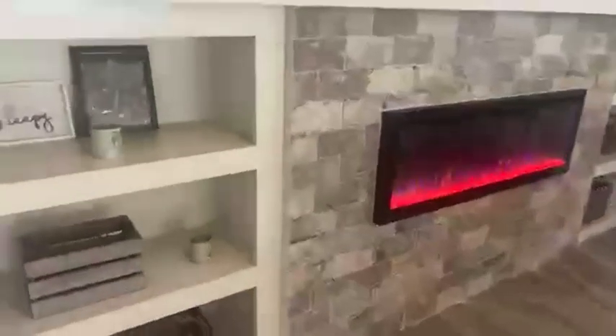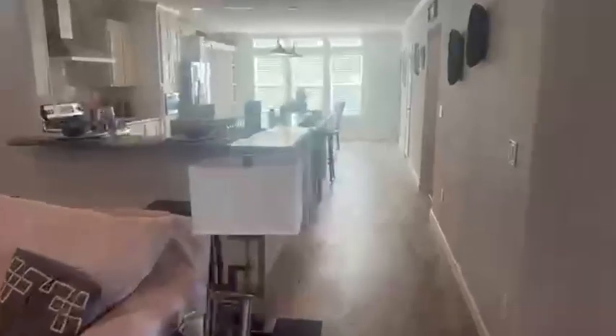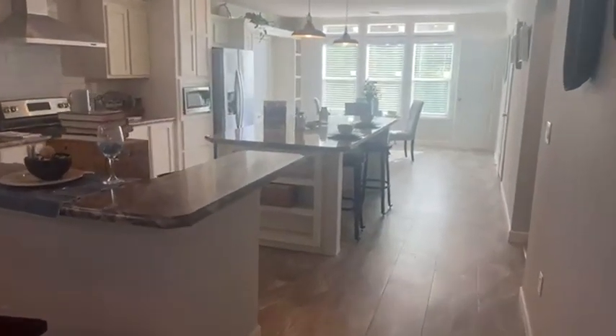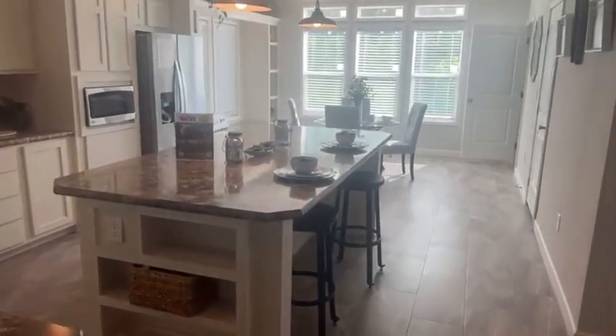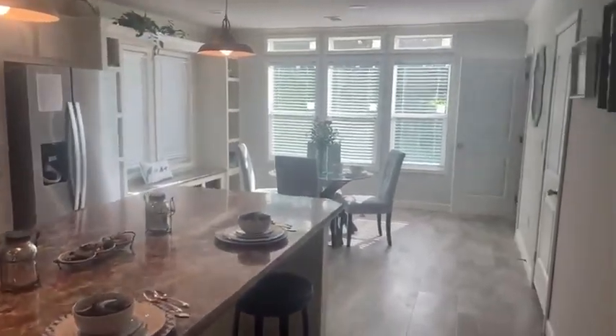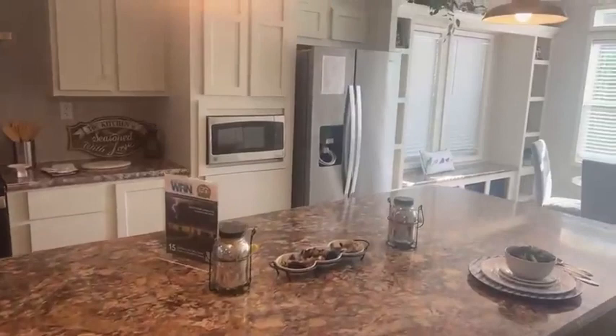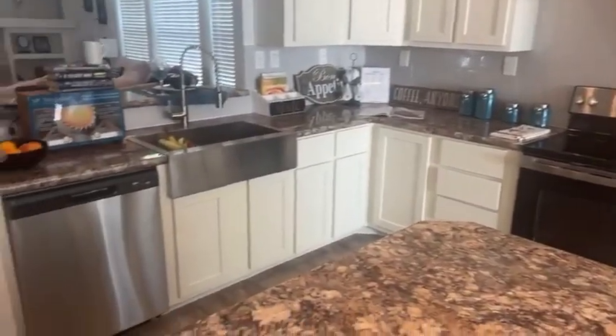I want to get an up-close shot of this fireplace. Any price that you see or we give will include delivery, the setup, your AC, skirting, and front and back steps. And look at this kitchen, guys — it will fit a full-size family. All those windows to bring in natural light. Side-by-side fridge, stainless microwave, stove, farm sink, and dishwasher.